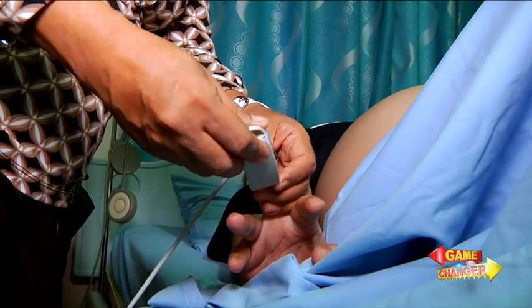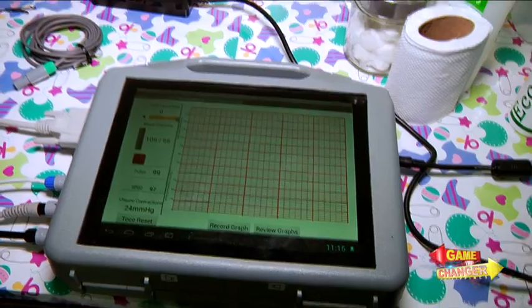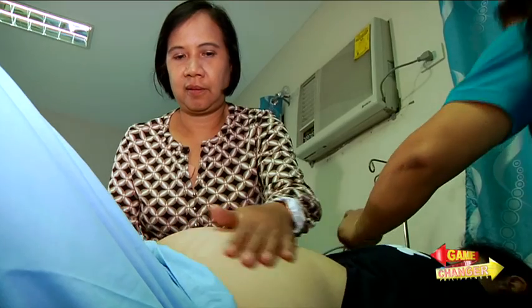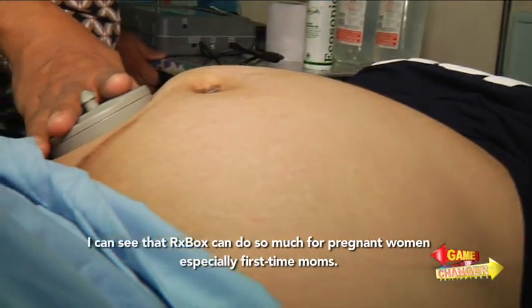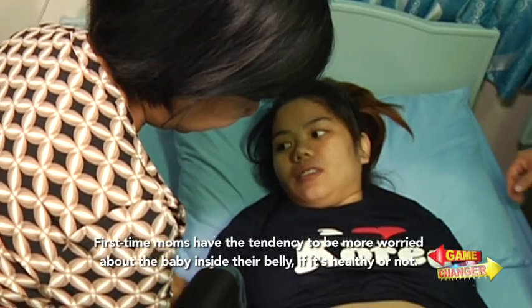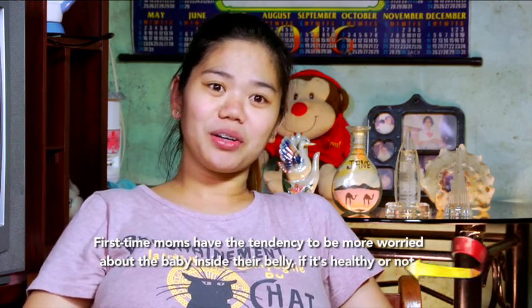It's amazing how a compact medical gadget could give a pregnant woman peace of mind and allow her to trust the public health system. Nakikita ko po na sobrang useful ng RX Box, lalo na sa mga unang pagbubuntis pa lang. Katulad nun, may mga unang nagbubuntis na siyempre hindi nila alam kung healthy ba yung baby o hindi.